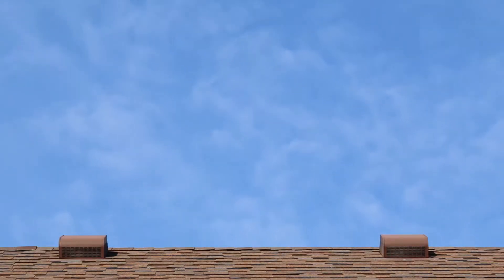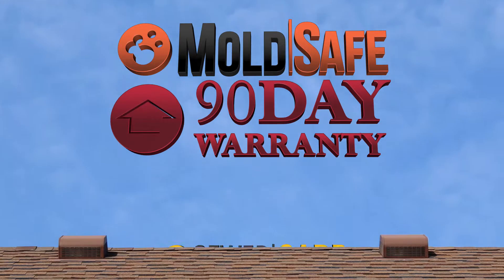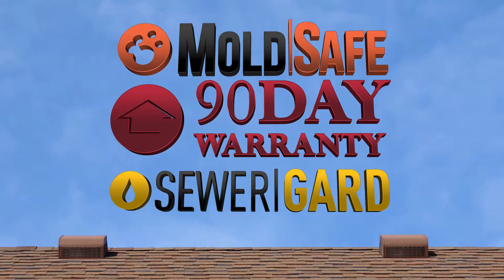The 5-Year Platinum Roof Protection Plan, like MoldSafe, 90-Day Warranty, and Sewer Guard, is just another added bonus for you.